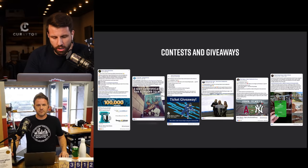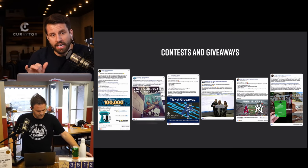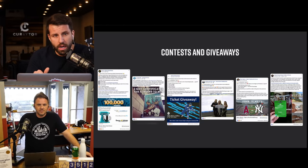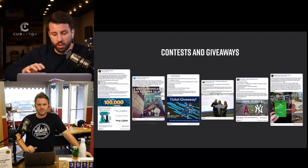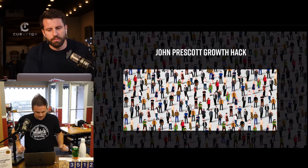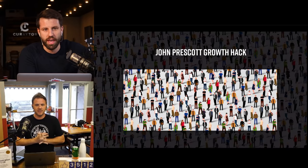Before moving on, remember: the first seven tips are about growing your database's quantity, and the second five are about improving quality. You need a large database to convert, but you need high quality to really drive success.